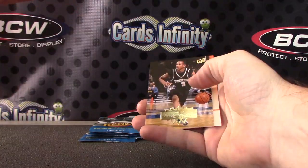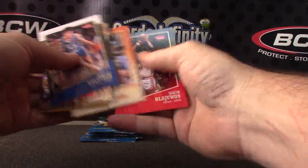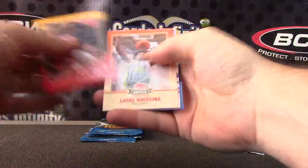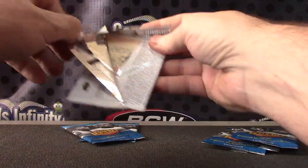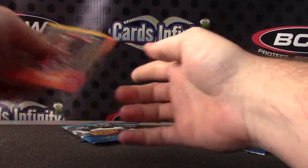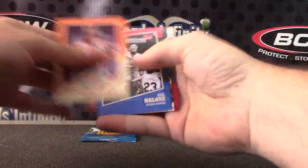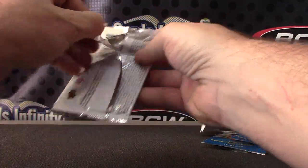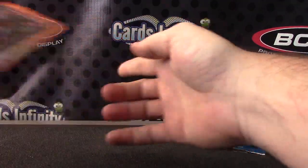Larry Bird — that one's number 27 of 50. Larry Bird. Allen Iverson. Jeff Bees. Tim Hardaway. Christian Laettner. Reggie Miller.